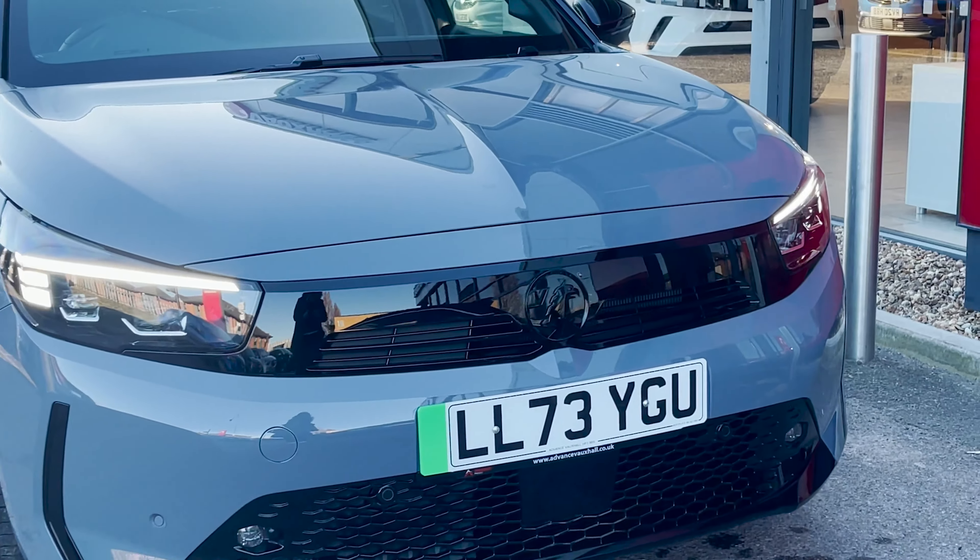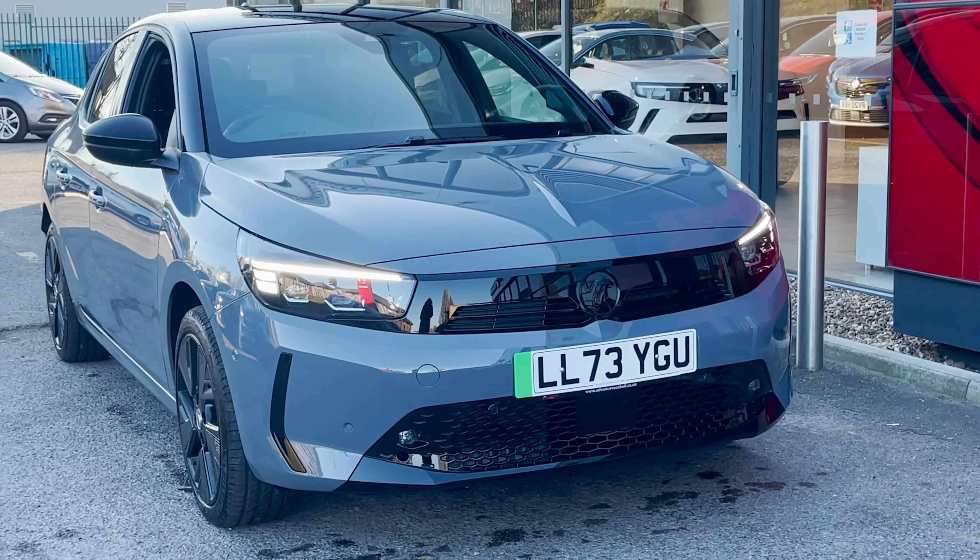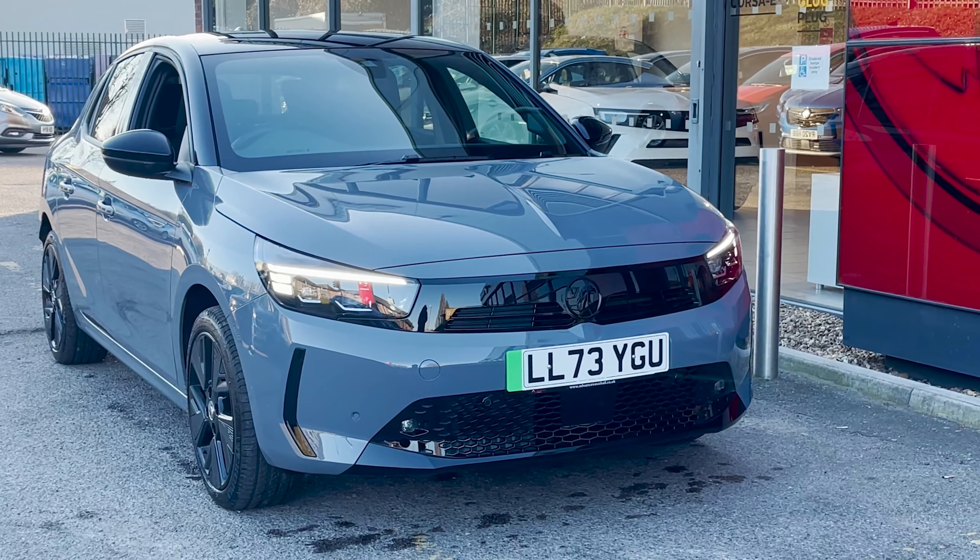Reserve your new Corsair electric design at Advanced Vauxhall today and embark on your journey of an eco-friendly driving experience.